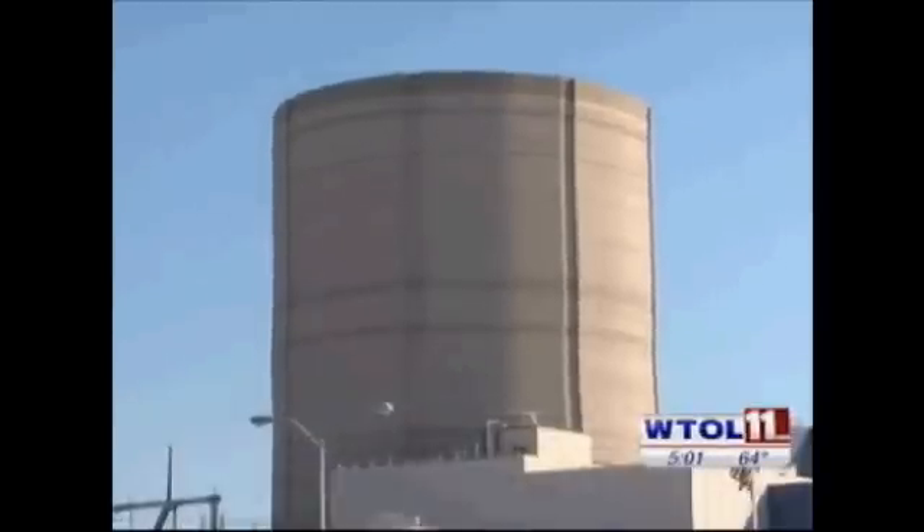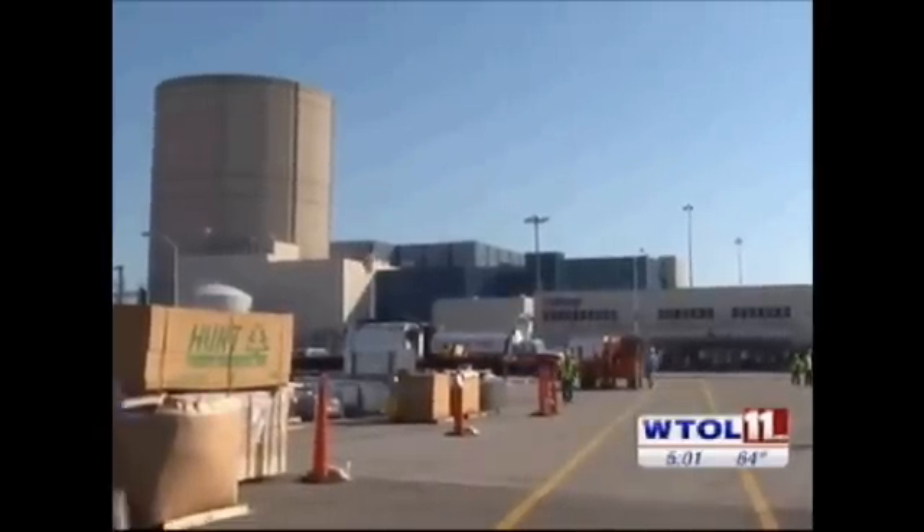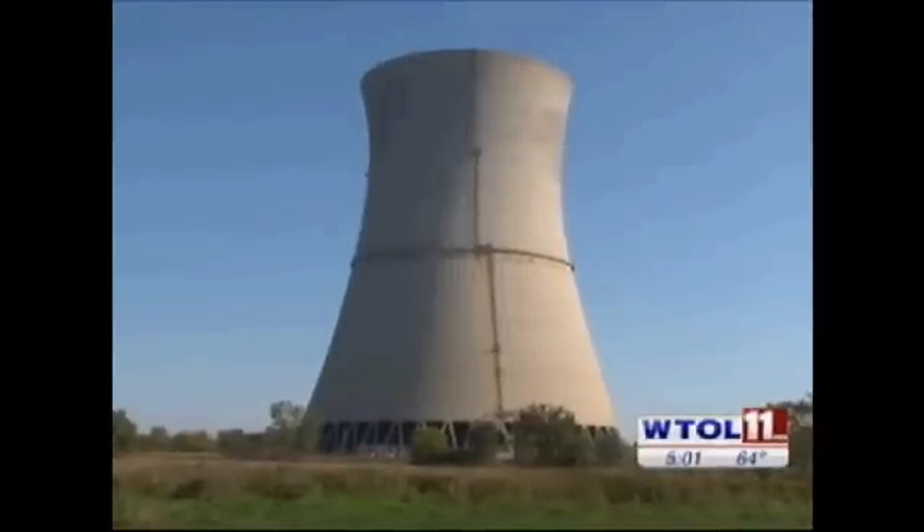Davis-Besse is scheduled to be back online by mid-November, but that could be delayed. First Energy says it won't restart the plant until the crack is fixed. Reporting from Oak Harbor, Matt Wright, WTOL 11.